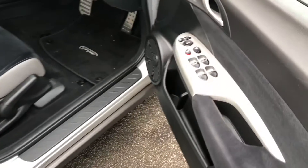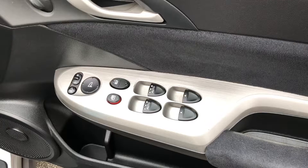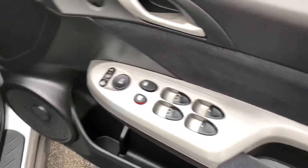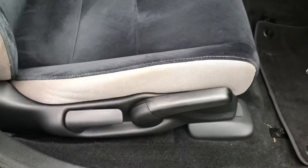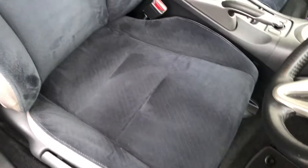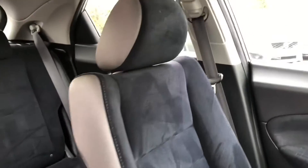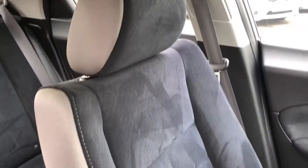Moving through to the front we can see the driver switch pack, electric power-fold mirrors, windows, remote locking from inside the car, and driver seat height adjustment. The front seats, as with the rear, are in immaculate condition — there are no marks, rips or tears anywhere. It's a very robust and durable material on the Civics, very hard wearing.